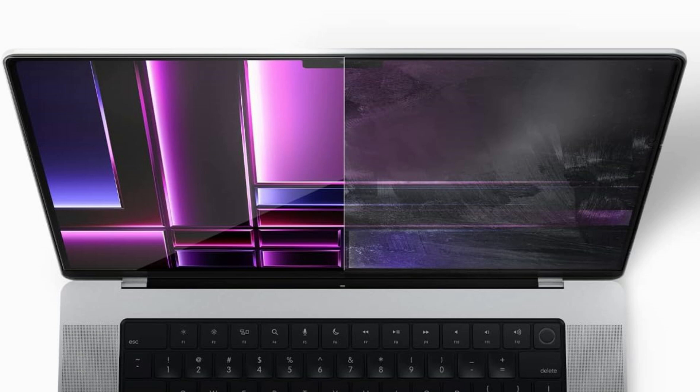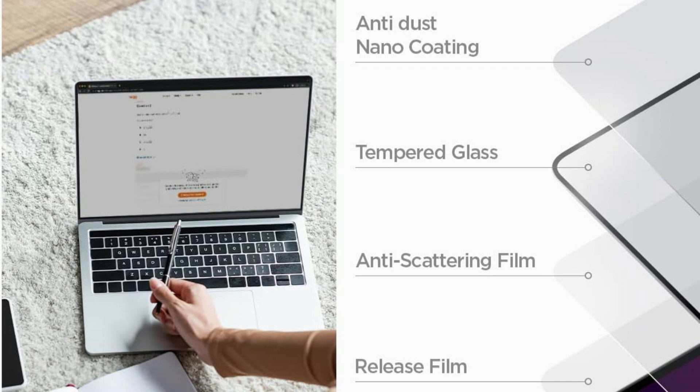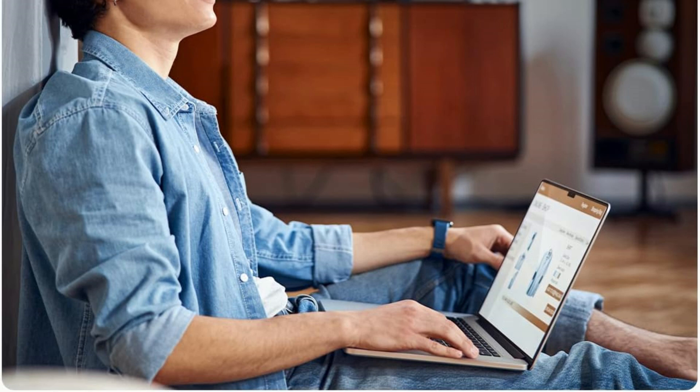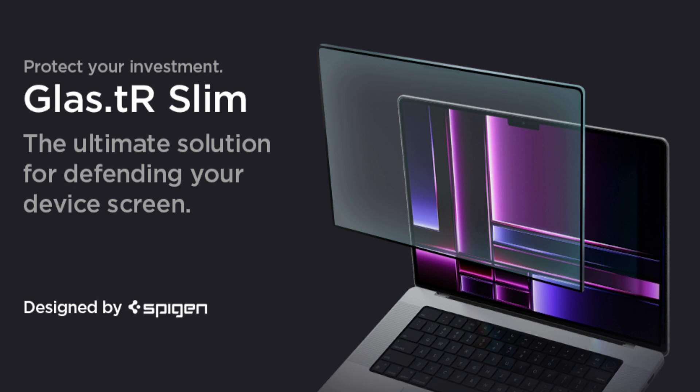The screen protector is designed to match the size and shape of your MacBook Pro's display, ensuring a seamless and accurate fit. Spigen typically ensures their protectors are compatible with MacBook Pro cases, meaning the protector won't interfere with any protective laptop sleeve or hard shell case you might be using.